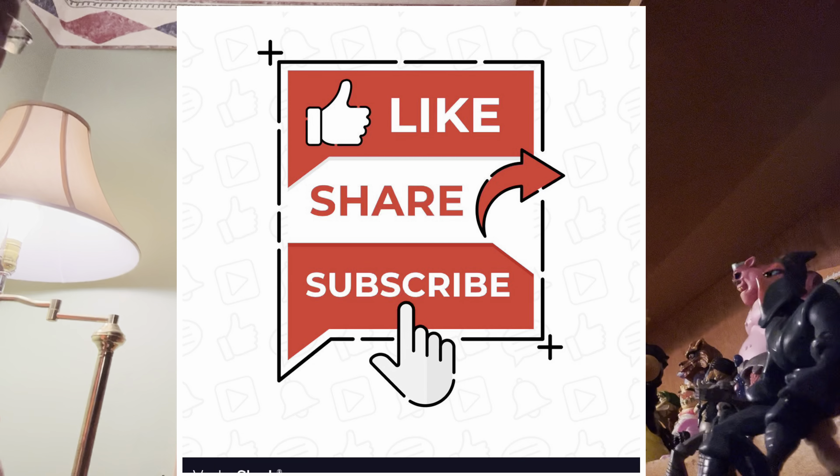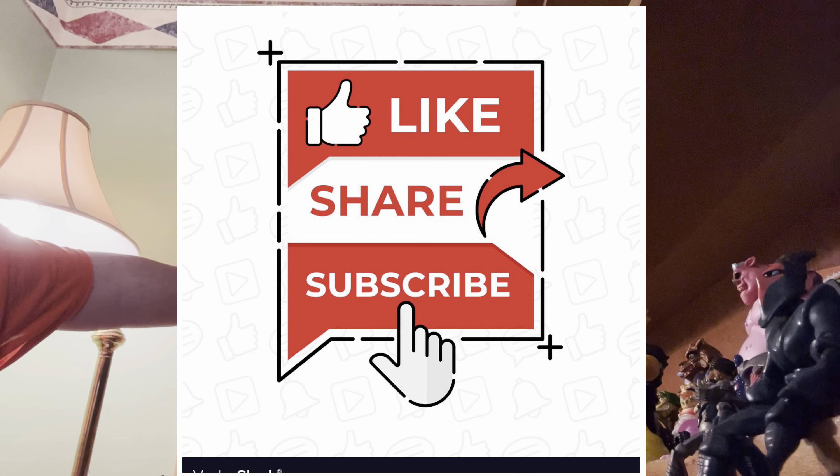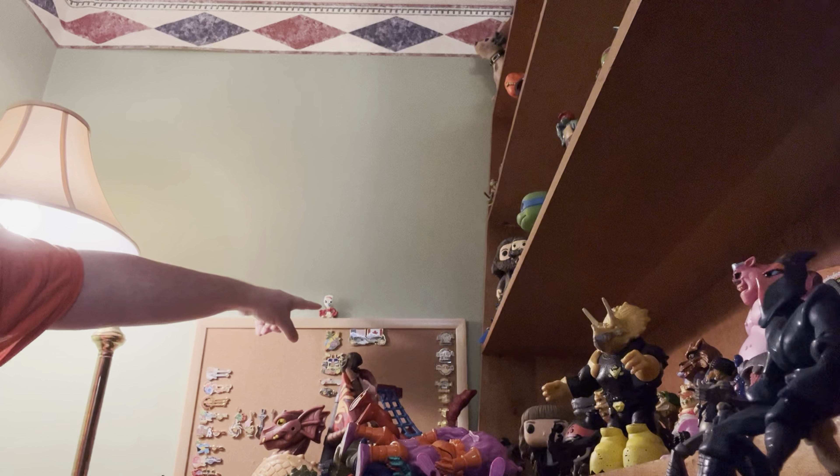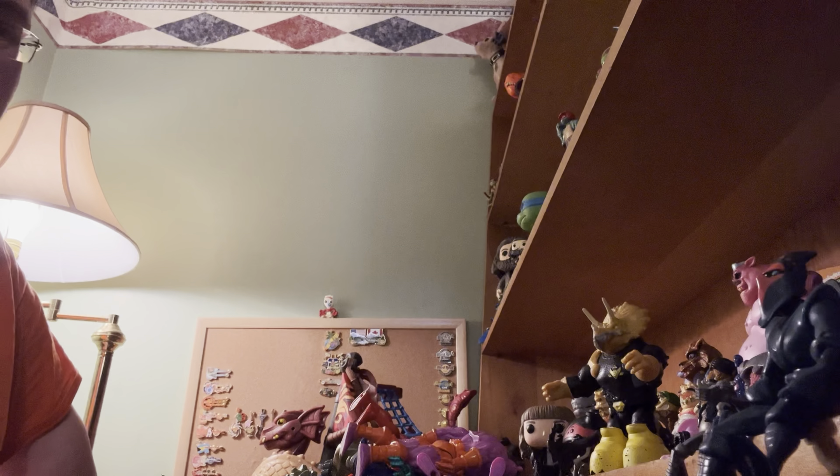If you like what you see, hit like, share, and subscribe. Little Forky is right up here on the Hard Rock Cafe pin board, which is our background. We'll keep making videos and having fun.